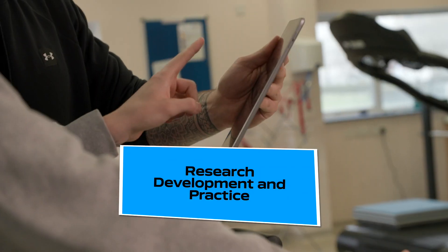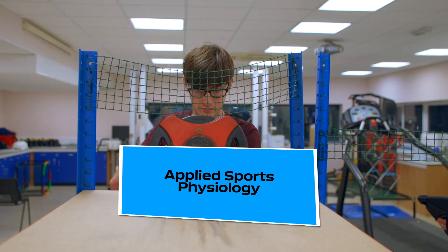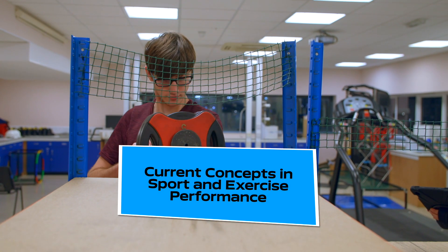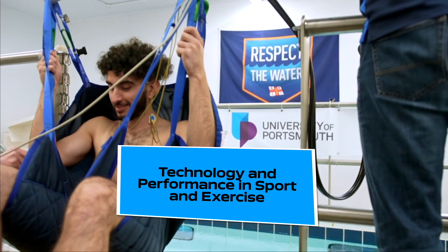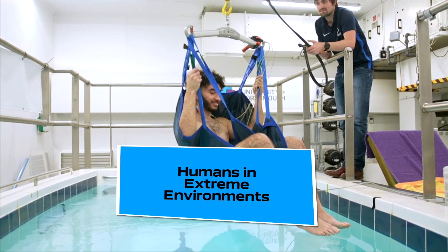There are five modules. We have a project module, the applied sports physiology module, the current concepts in sport and exercise performance, technology and performance in sport and exercise. Our final module is the humans in extreme environments module.